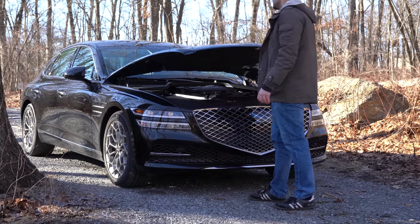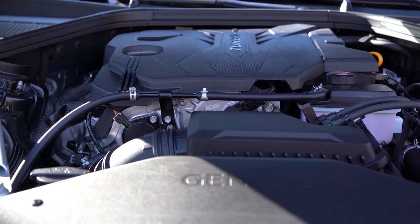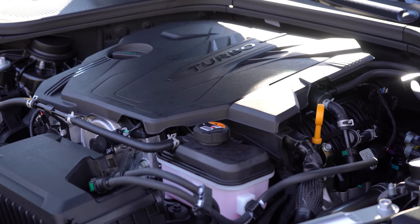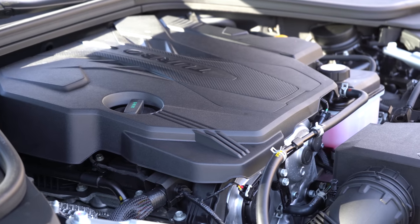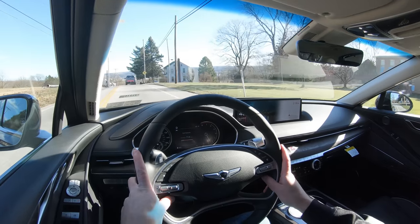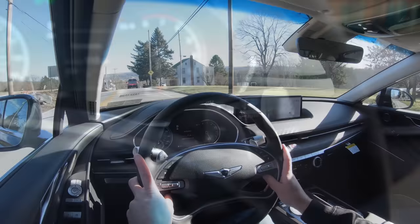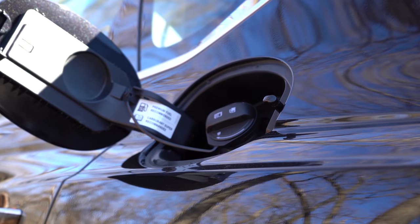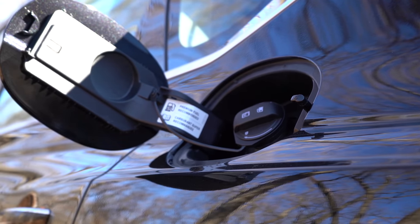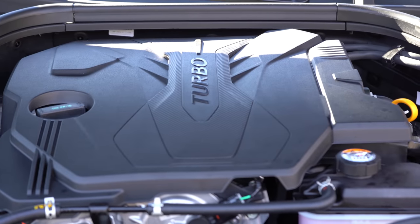There are two engine configurations. First is the 2.5-liter turbocharged inline four-cylinder, putting out 300 horsepower at 5,800 RPM and 311 lb-ft of torque from 1,600 to 4,000 RPM. Power goes to rear or all wheels through an eight-speed automatic with paddle shifters. Zero to 60 is approximately 5.9 seconds. Fuel economy is 23 city/32 highway for RWD, and 22 city/30 highway for AWD — premium unleaded required.